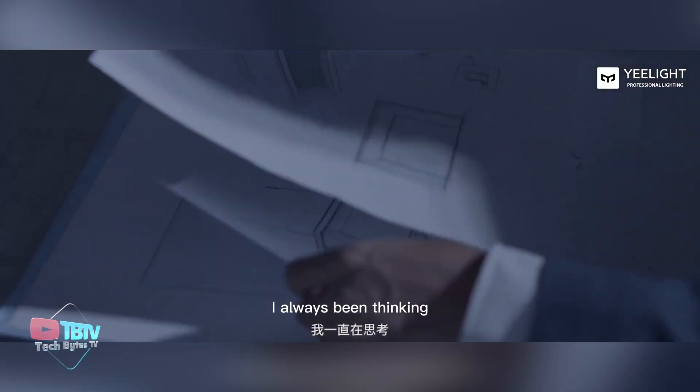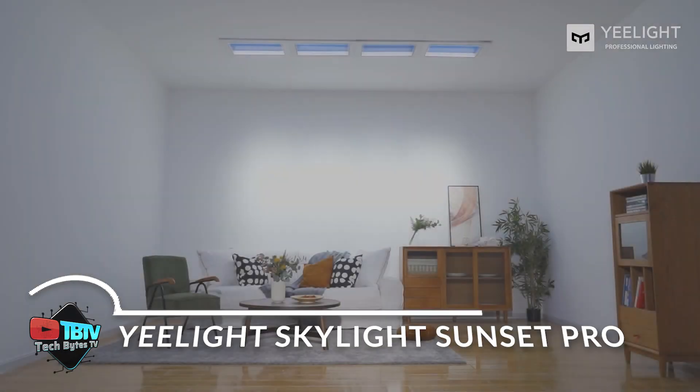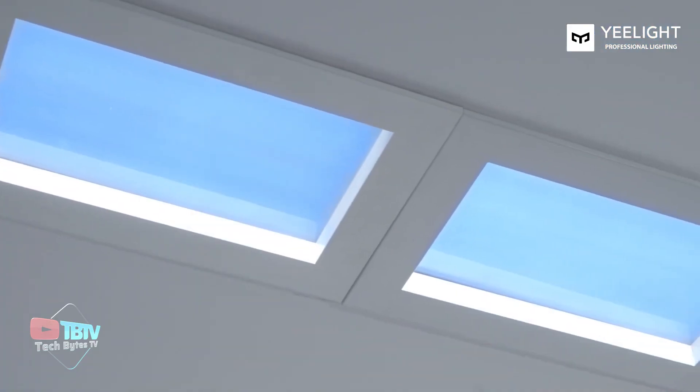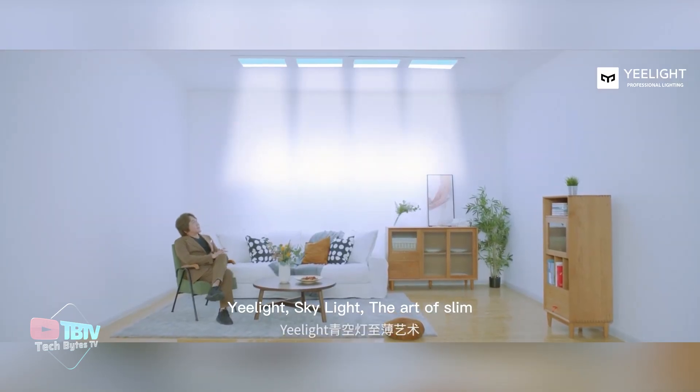But this is just the beginning — the next devices will blow you away. Enjoyment is a basic human need, and now it can be as simple as watching a sunset from the comfort of your home. That's what the Yeelight Skylight Sunset Pro does.